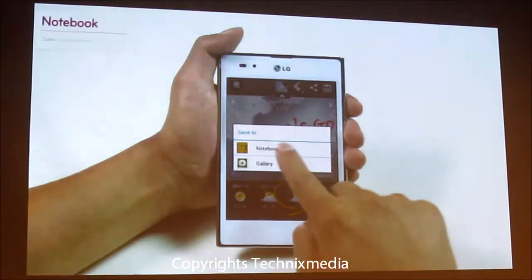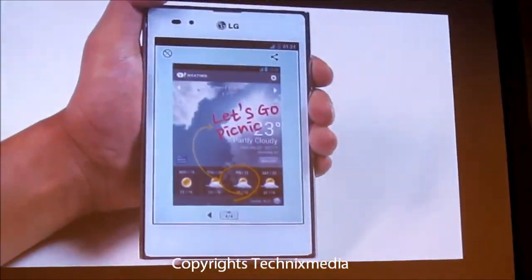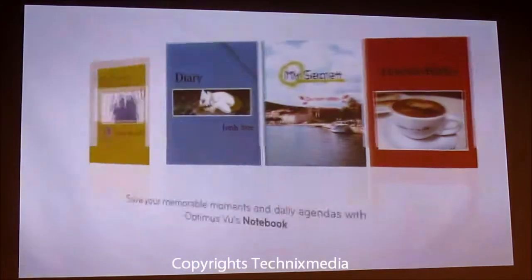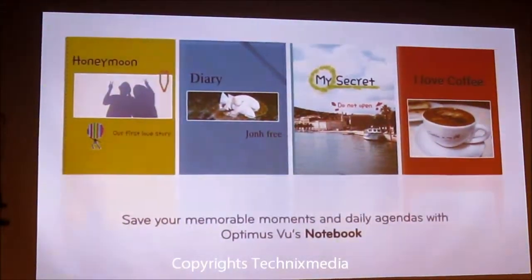The notebook also allows you to save screen-captured quick memos by itself and will organize them for easy access. Save your memorable moments and daily agendas with Optimus Views Notebook.